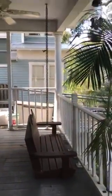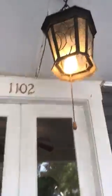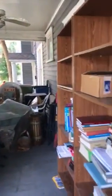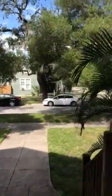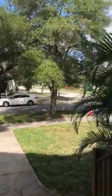Interesting door. See what you'd be seeing from your front door.